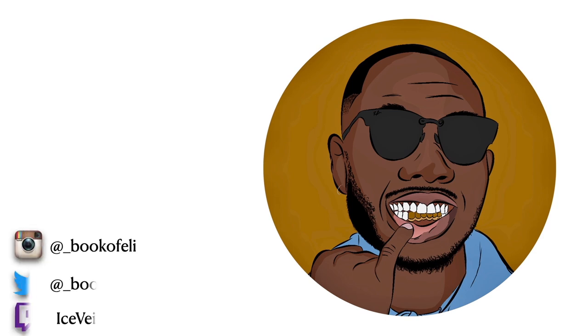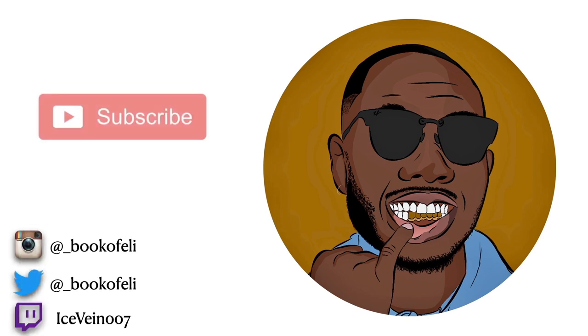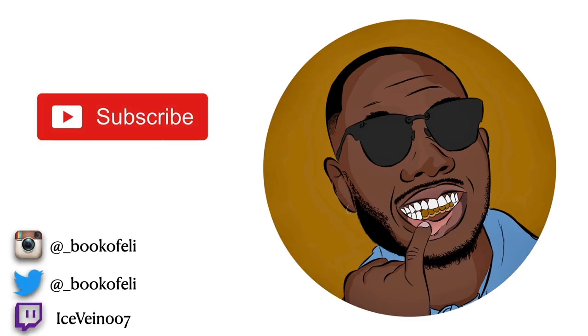What's going on everybody, my name is Eli and welcome or welcome back to my YouTube channel. Today I have a different kind of video — I'll be doing an unboxing video of my new MacBook Pro.